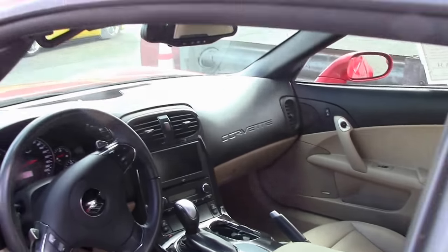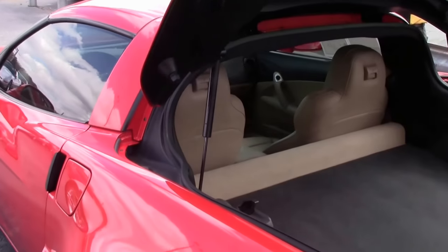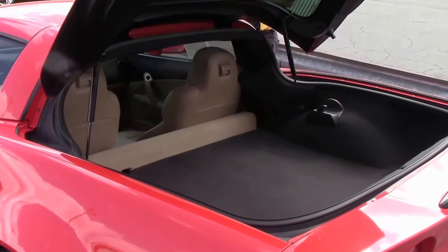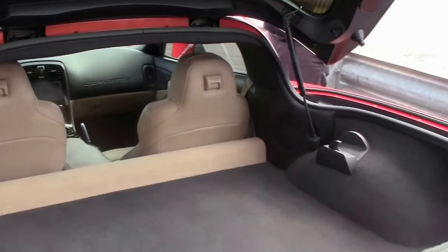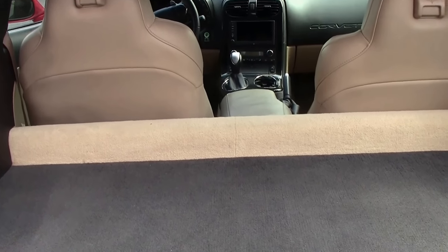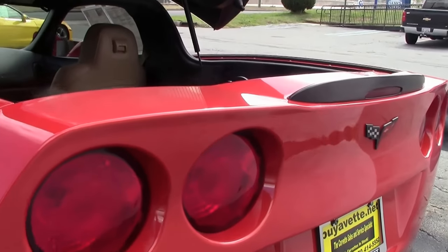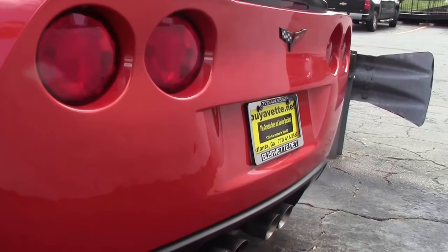You may have noticed in the ad that we are saying this car is 500 plus horsepower. There is an aftermarket cam, long tube headers, a cat-back exhaust system, and ram air. As you will hear in just a few moments, she sounds pretty stout. There is no doubt about that.